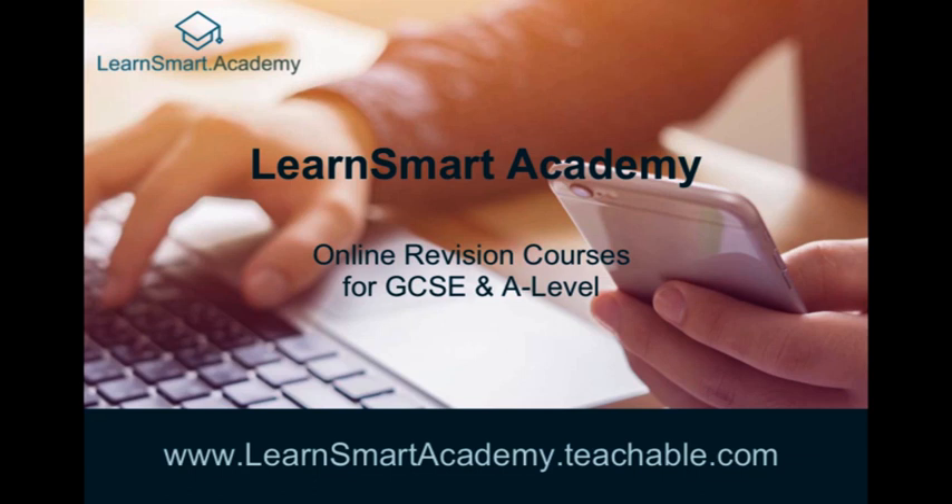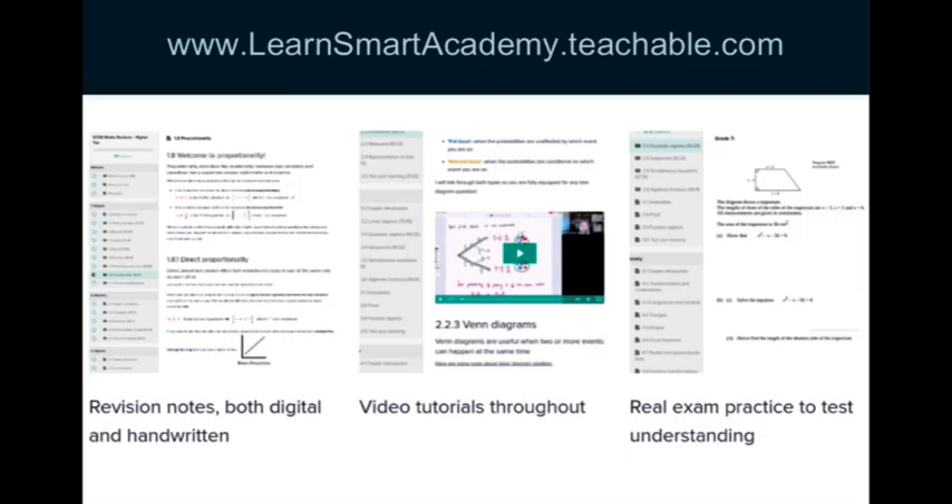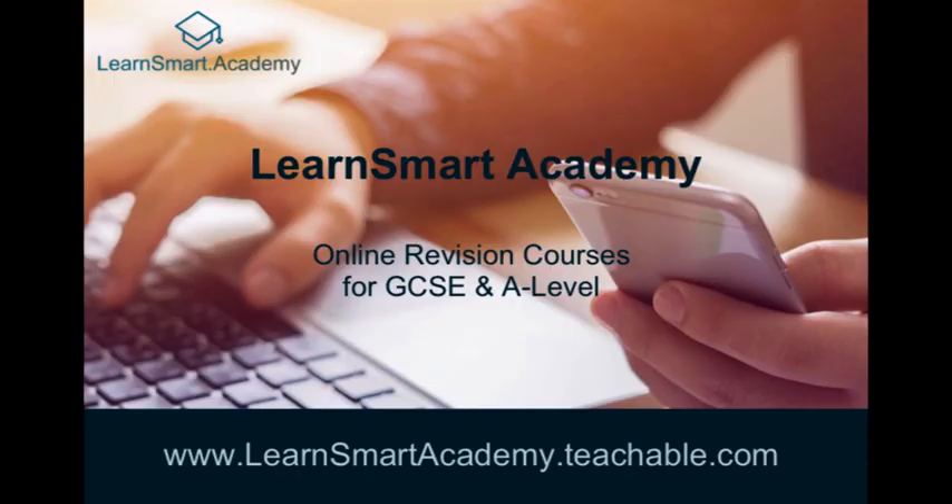Future Proof is sponsored by LearnSmart Academy, online revision courses for GCSE and A-Level. All your revision in one place, organised for you, interactive and game-changing.